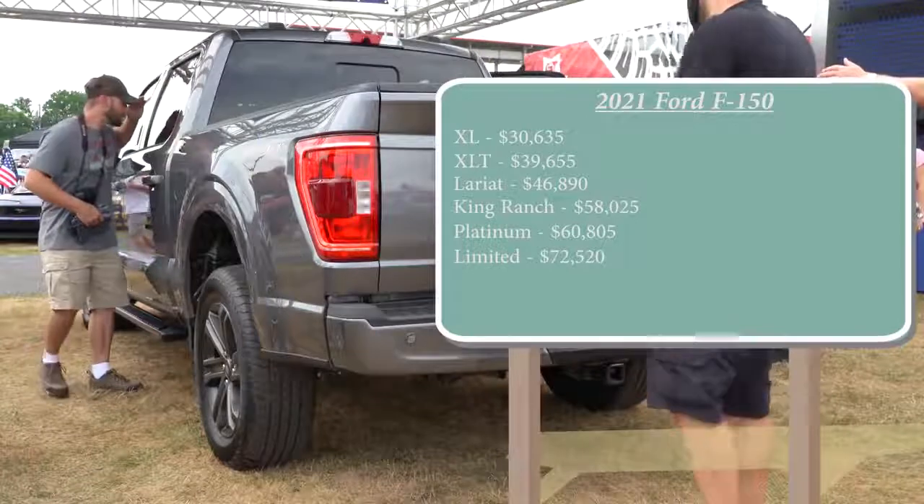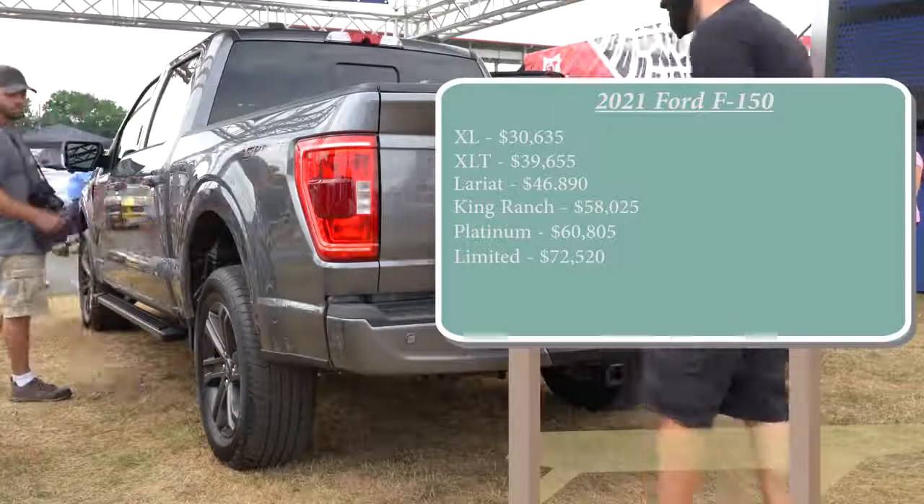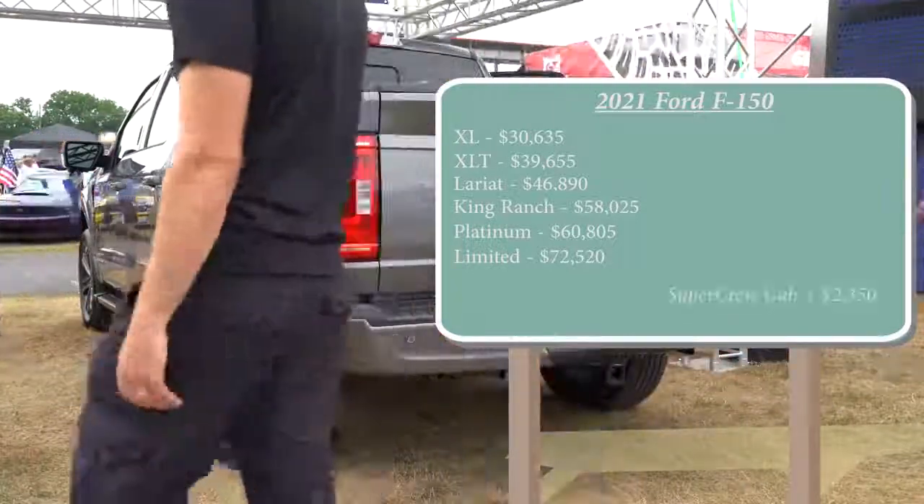If you wanted a little extra room for your rear passengers, there is the Super Crew. Simply add $2,350 to any of those prices to get the Super Crew cab configuration.